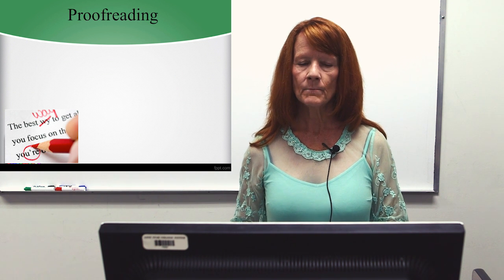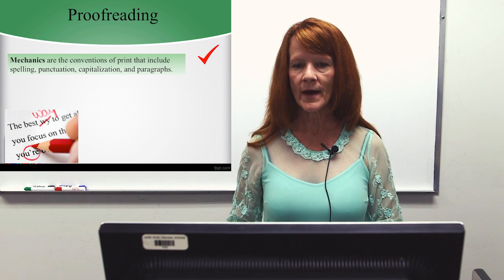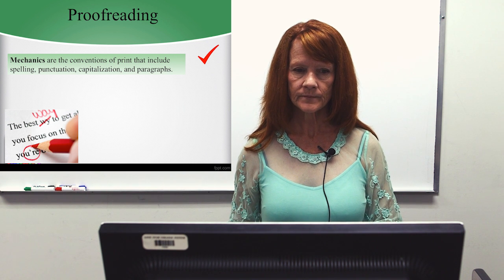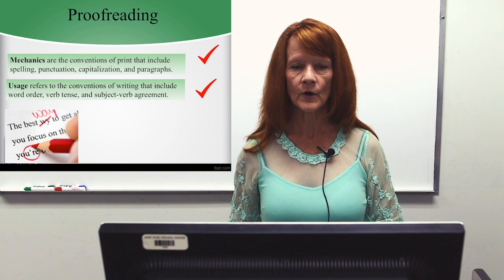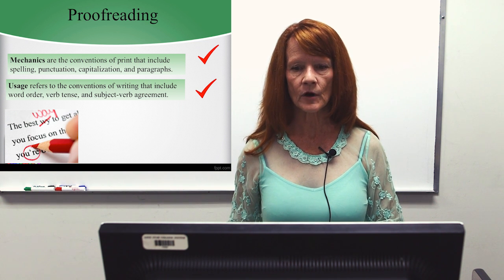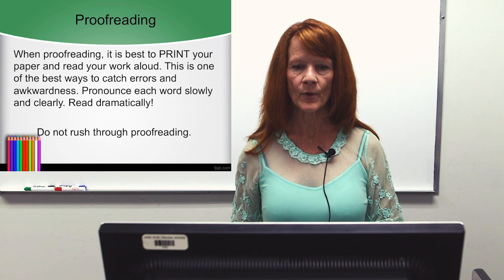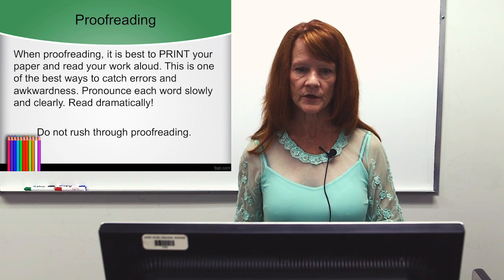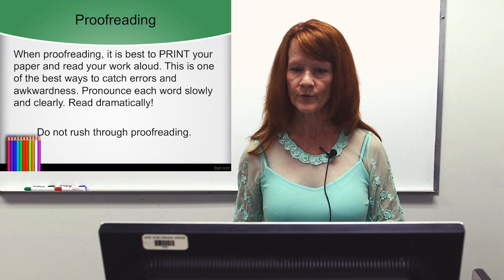Proofreading: mechanics are the conventions of print that include spelling, punctuation, capitalization, and paragraphs. Usage refers to the conventions of writing that include word order, verb tense, and subject-verb agreement. When you proofread, it's best to print your paper and read your work aloud — this is one of the best ways to catch errors and awkwardness. Pronounce each word slowly and clearly. Read dramatically. Do not rush through proofreading.